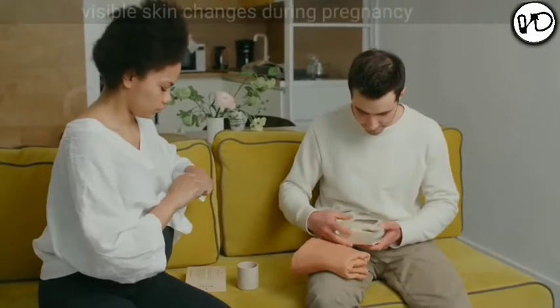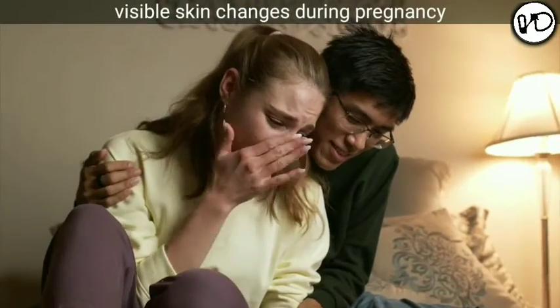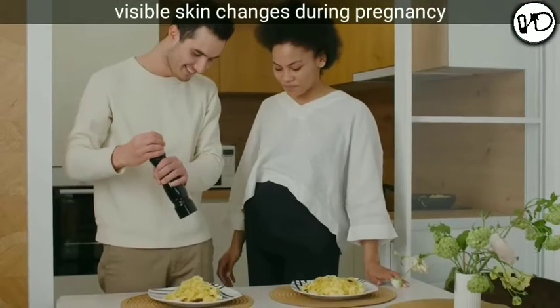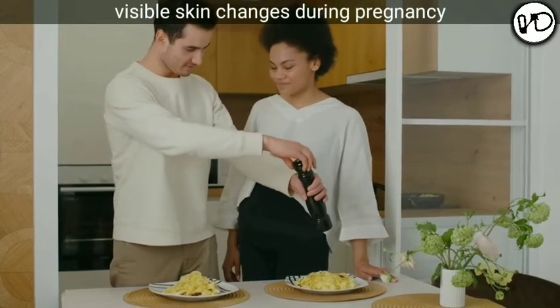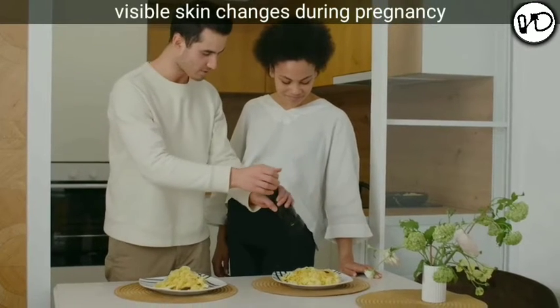Now let's discuss about skin changes taking place during pregnancy. The skin changes I am going to explain are visible to our naked eye, and no pregnant woman should get a panic attack after looking at these changes after watching this video. In general, pigmentation is seen in the face, breasts, abdomen, and genital organs. I will mention both medical terms and common day-to-day terms to help you understand better.